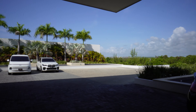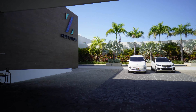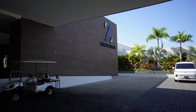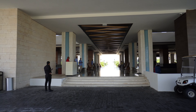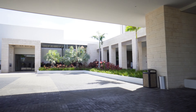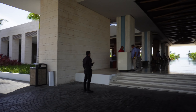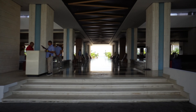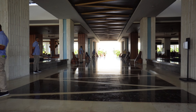This is our first trip to Hyatt Zilara in Cap Cana, Dominican Republic. First impressions: wow. You pull up and see nice landscaping, nice architectural design, interior finishes, and the staff complements all that with a servant's attitude.